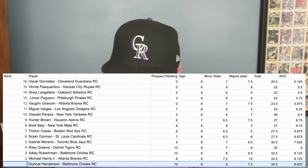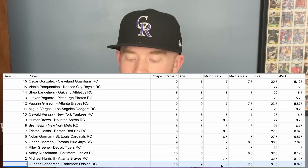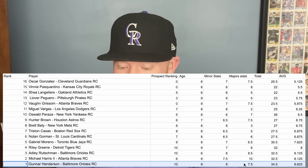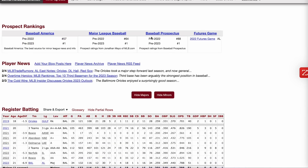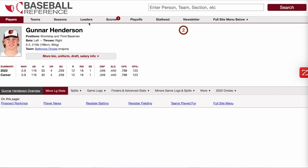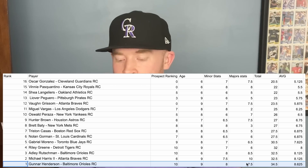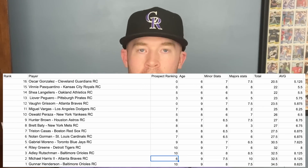At number 1, we have Gunnar Henderson — the number one prospect in all of baseball according to every publication, and only 21 years old. His minor league stats are awesome, and his big league stats last year were really good: a 0.9 WAR, a 123 OPS plus, an OPS near .800, a .259 batting average, and 4 home runs. In the minors: an .866 OPS, a .276 batting average, and 37 home runs in 246 games. He's a shortstop and third baseman — there are some concerns about him long term at short, but even as a third baseman he's a really good ball player.